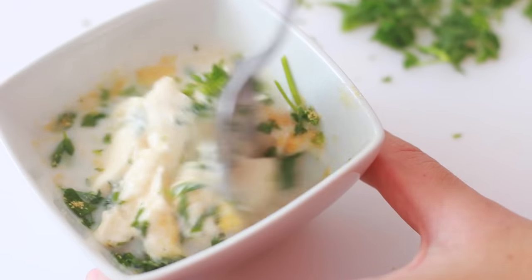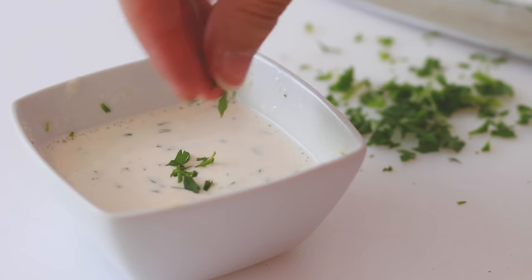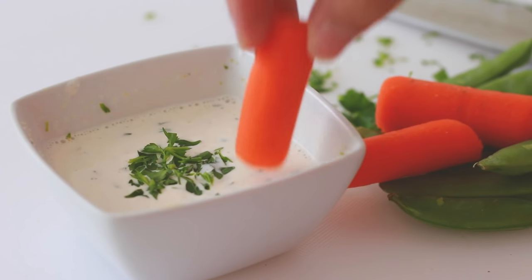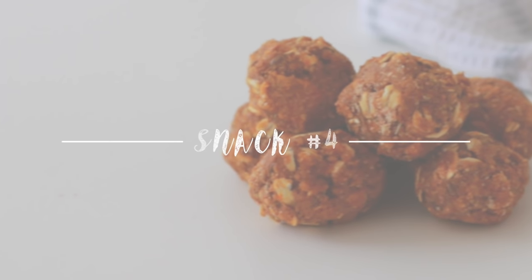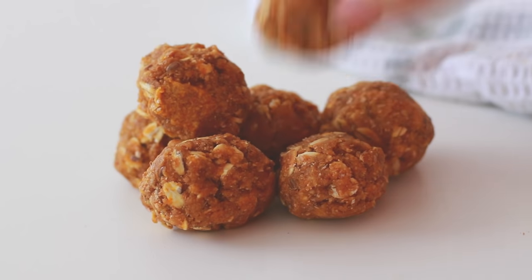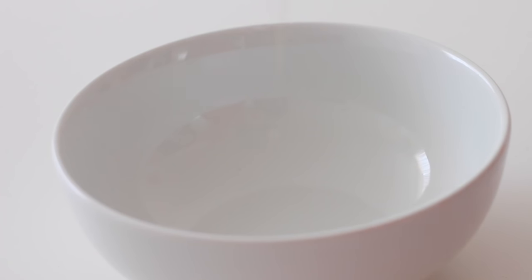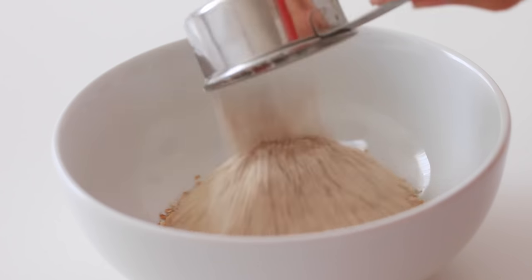Mix everything together and top it off with a little bit of fresh parsley. Since it's getting colder outside and pumpkin spice season is here, I thought I'd show you my favorite pumpkin spice energy balls. They're incredibly moist, taste just like a pumpkin spice latte, and you don't need any special equipment. All you do is mix together rolled oats, spelt flour, a little more peanut butter, some pumpkin puree, and pumpkin spice.